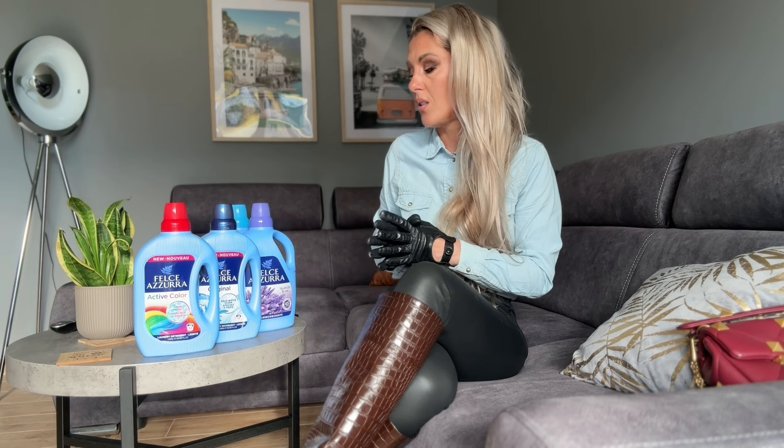They don't pay me for this video. They don't even know that I'm recording this. This is my honest recommendation for you — I found these products just fantastic, really cheap and really good, and I love them. So this is my little recommendation for this, because it is really, really fantastic.